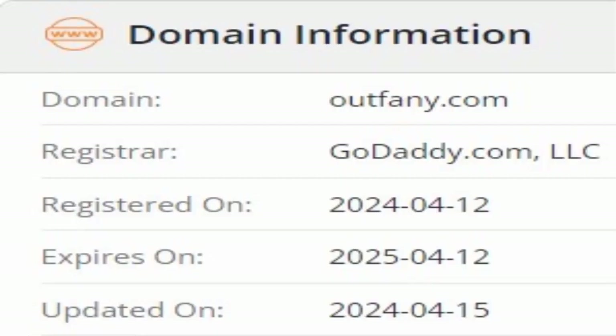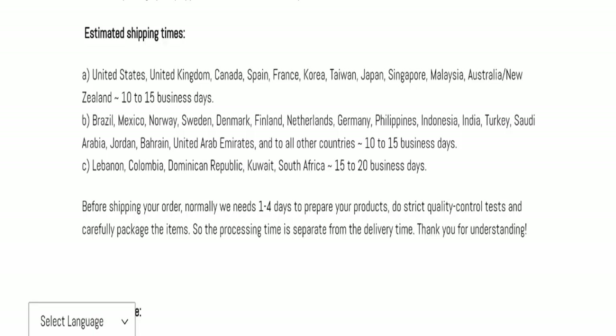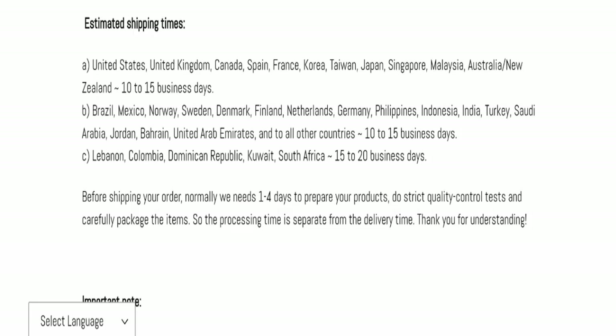This website was registered on the 12th of April 2024, and it will expire on the 12th of April 2025. This means the website is very new, having been registered only a few months ago, which is a very negative sign.